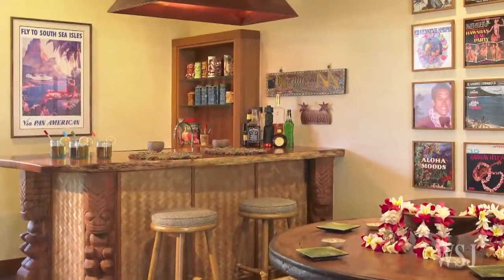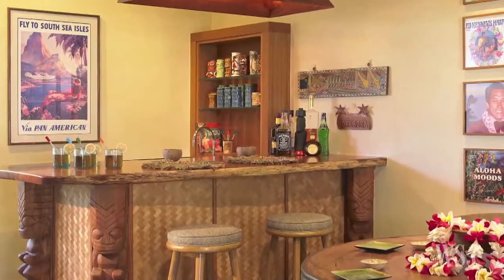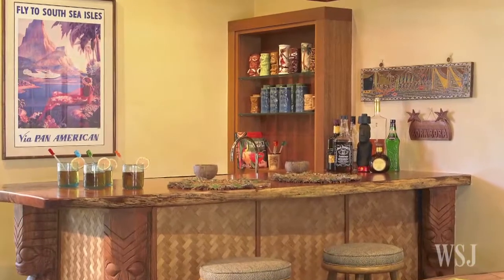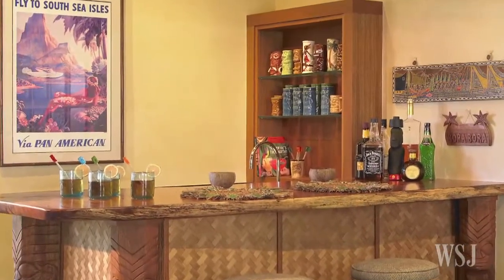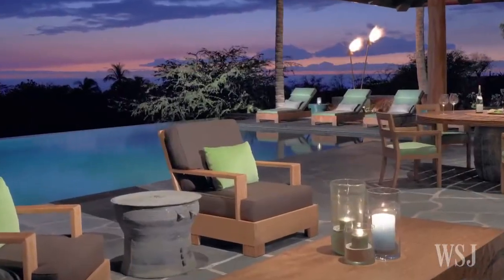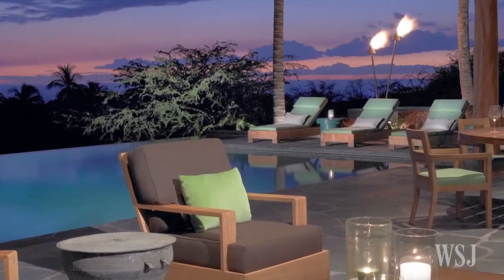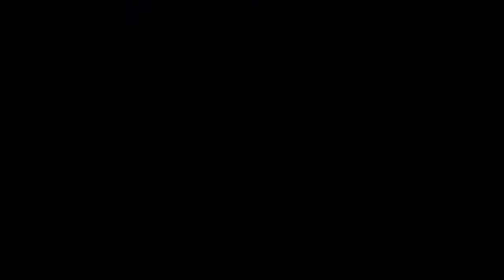Interiors have only hints of the tropics, says Dara Rosenfeld, a San Francisco-based interior designer who has worked on dozens of tropical modern homes in Hawaii. As Ms. Rosenfeld says regarding Ms. Wilson's home, it was a play on Hawaiiana, but more subtle.